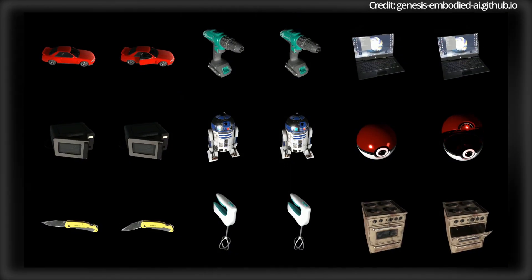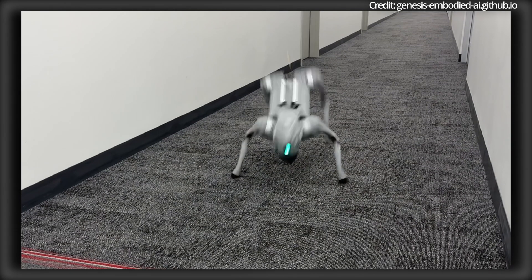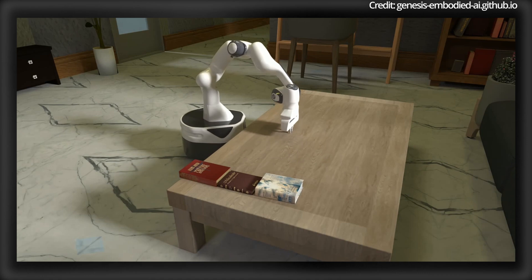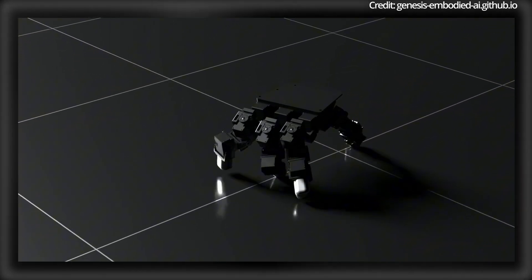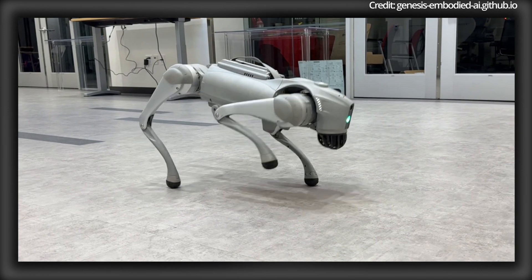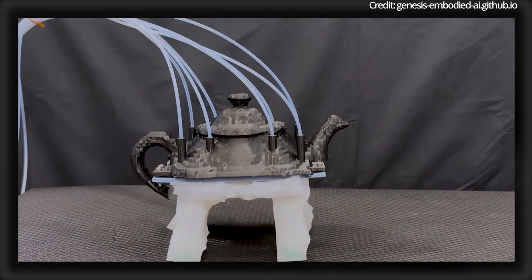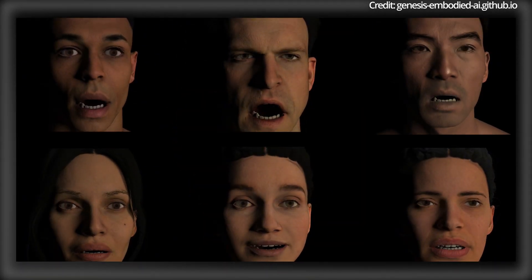Central to Genesis's vision is the use of its generative agent and physics engine to automatically generate robotic policies and demonstration data for a variety of skills across different scenarios. This capability eliminates the need for labour-intensive manual data collection, making it easier to develop and test robotic behaviours in diverse environments. Genesis's approach also builds on insights from modules like RoboGen.